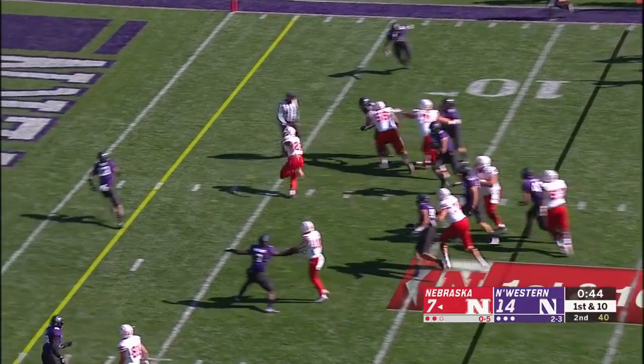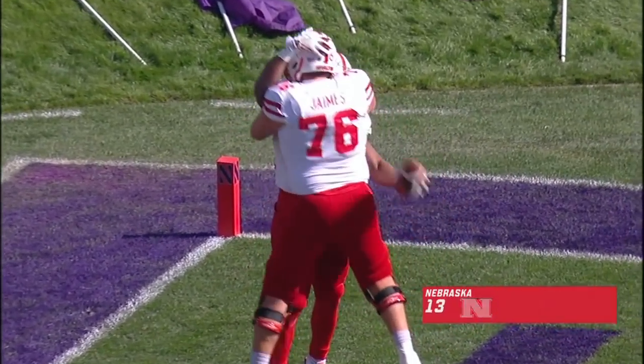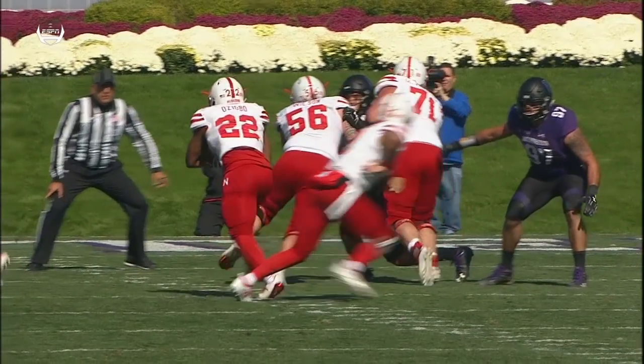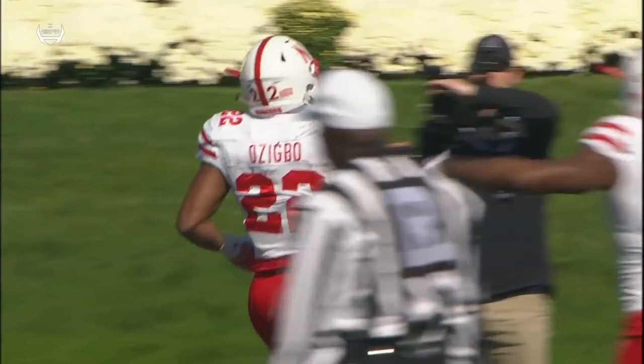Martinez hands it off again — a gaping hole, touchdown Nebraska! Boy did that work out well. How about the big uglies up front for Nebraska? They needed to block better. You see Farmer on the inside, the center. How about 56, Bo Wilson — he seals his guy off, massive hole for Zigbo as he walks into the end zone.